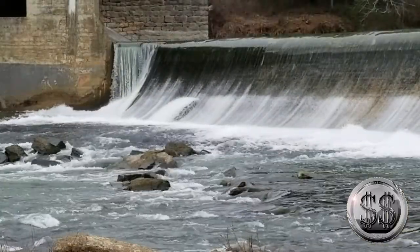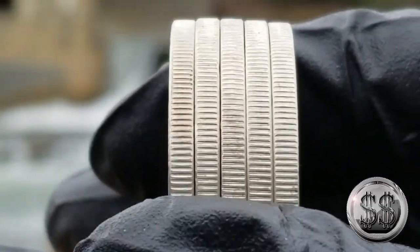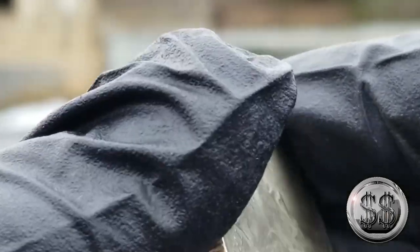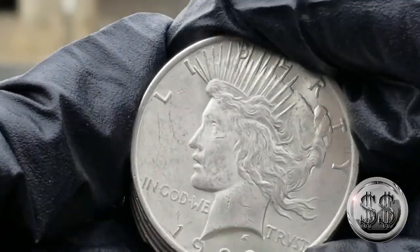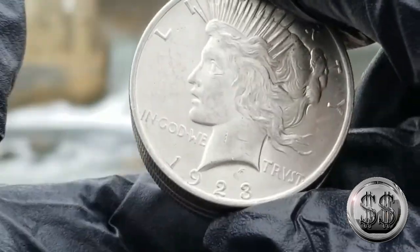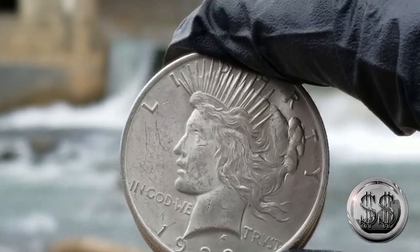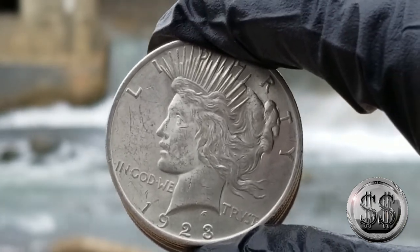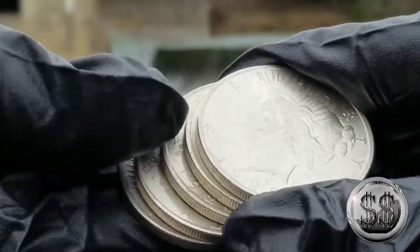Now we're looking at the base of the building that used to house all the electrical equipment for the dam, which is now completely empty. Here are five Peace Dollars that I picked up at the flea market — nothing spectacular. I don't think they're quite BU; they're more in AU condition. They just don't have the luster that's usually on some of the Peace Dollars I get. I only picked them up because I just want a handful, and I probably paid a little too much — they were $20 a piece.